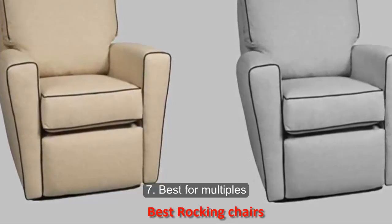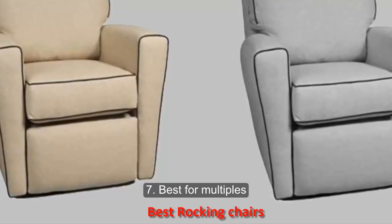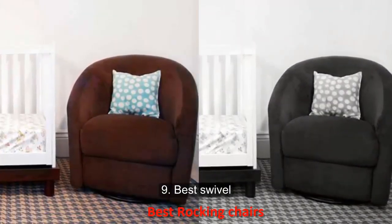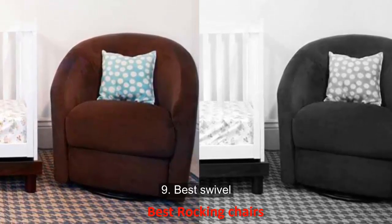Number eight: best recliner. This Little Castle Monaco Recliner is sure to help you and baby get the most rest possible. We love all the options: a reclining feature, a gliding motion and even extra high arm rests to help with nursing.